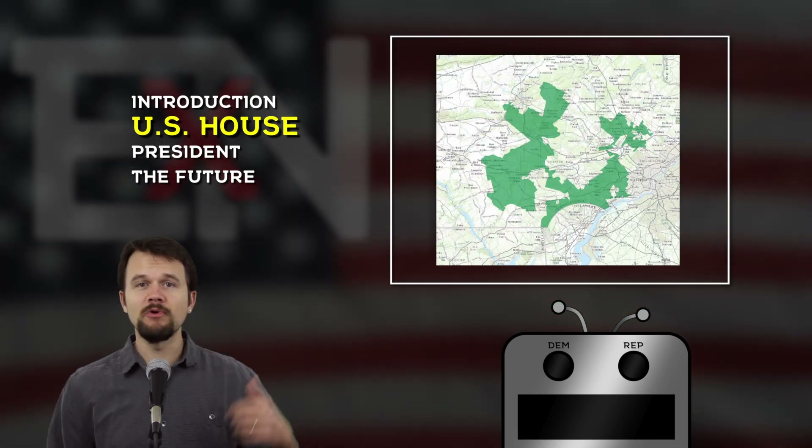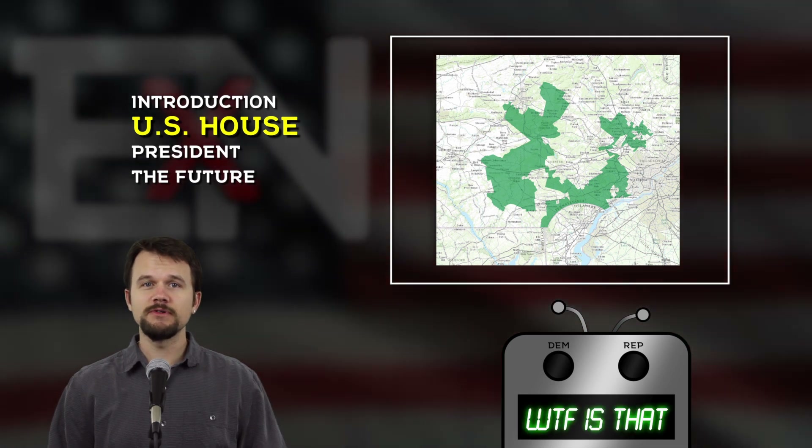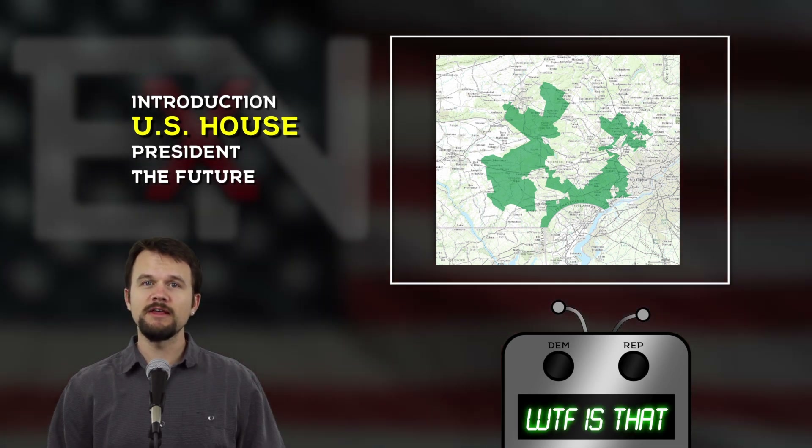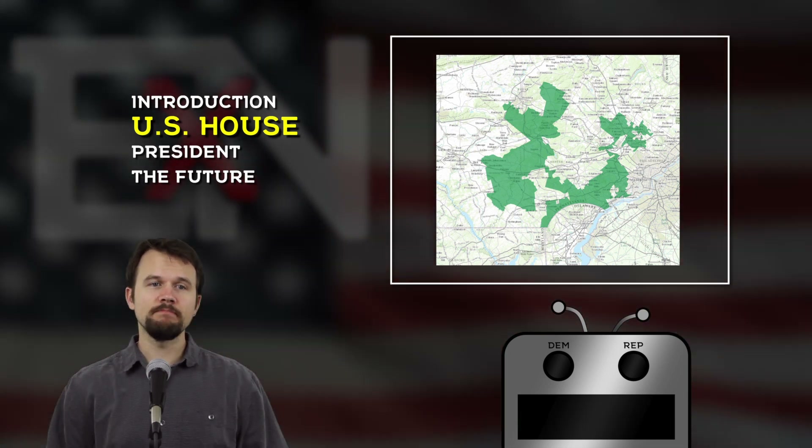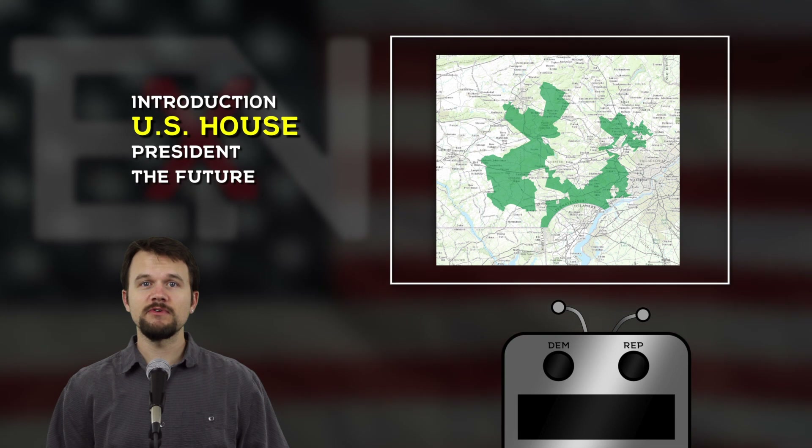Some of the districts — I'll put one up here — just looked absolutely crazy. They favored Republicans in a way that was deemed unconstitutional. So the maps were redrawn and Democrats cleaned up pretty well in 2018 as a result.